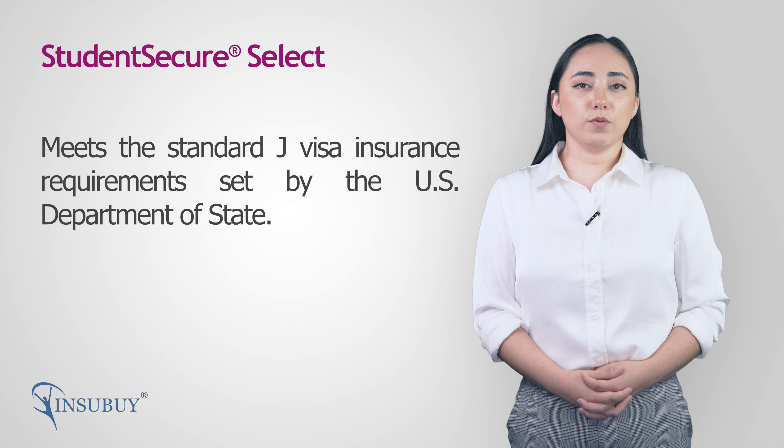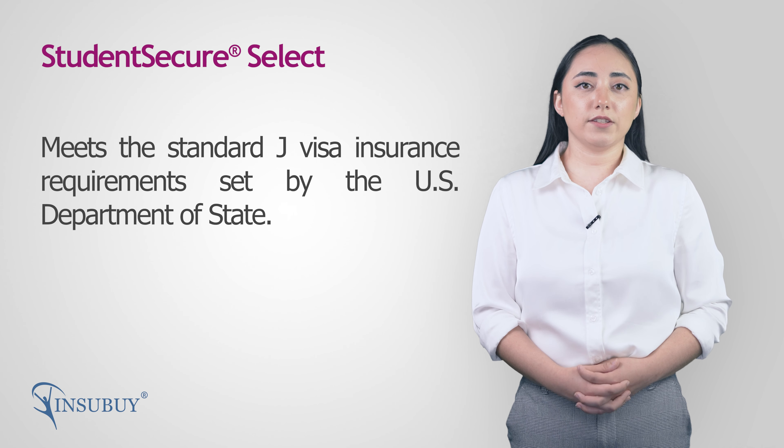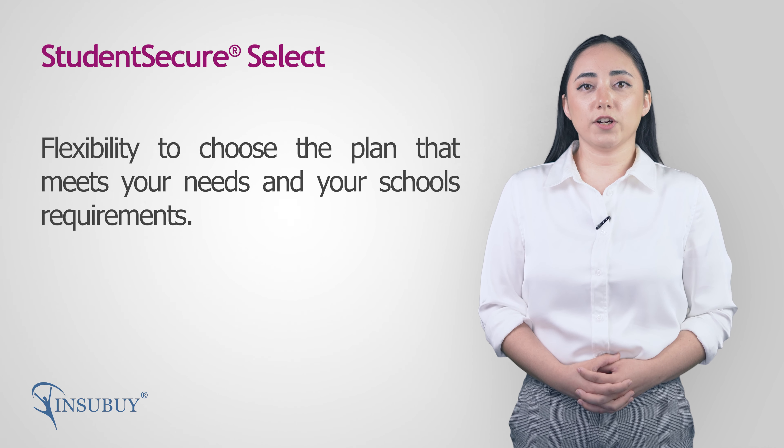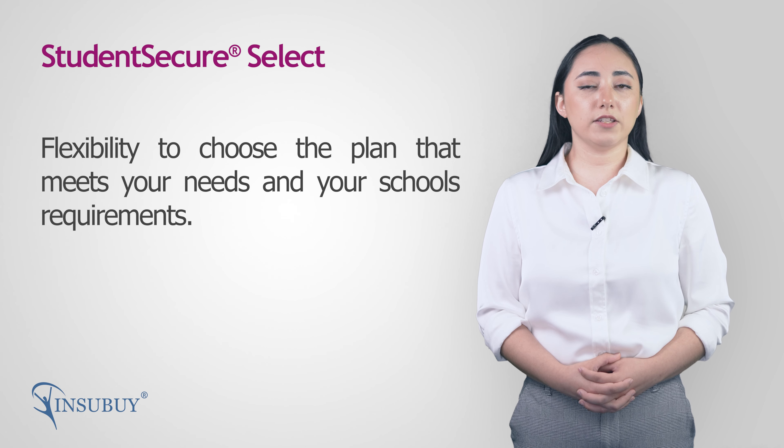As different schools have different insurance requirements for their international students, Student Secure provides the flexibility to choose the insurance plan that meets the minimum requirements set by the school and still be affordable.